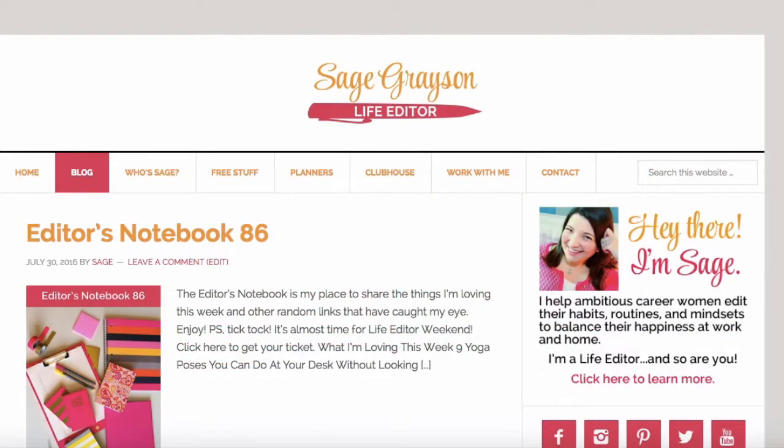Hey there! I'm Sage Grayson, and I help ambitious career women edit their habits, routines, and mindsets to balance their happiness at work and home. I'm a life editor, and so are you! Today, I'm going to give you a behind-the-scenes look at my Life Editor Clubhouse membership site. So much has changed since the last time I did one of these video tours, so I can't wait to show you all of the new things that are in the clubhouse.